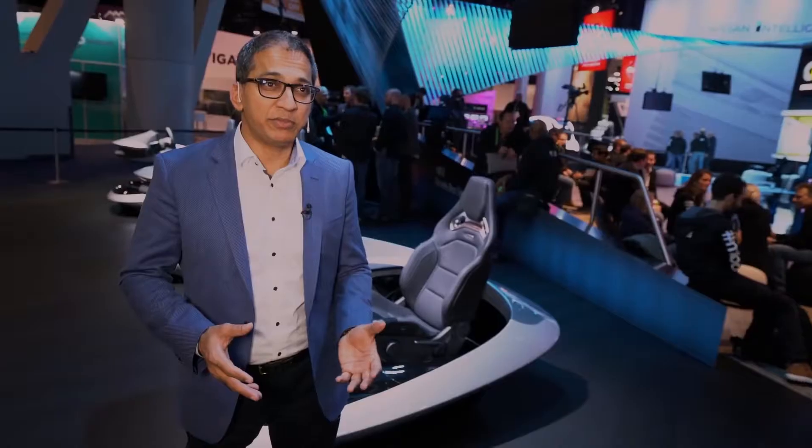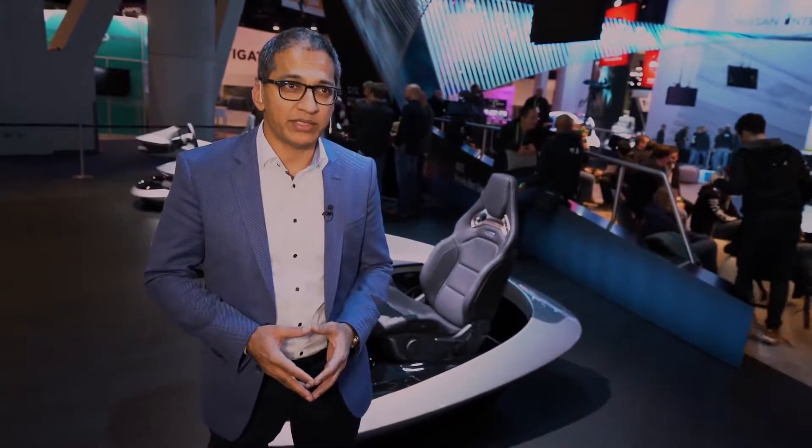Welcome from CES 2018 in Las Vegas. Today we have presented our new Mercedes-Benz user experience. We call it MBUX. Let me go into detail with you on a few of the features to show how they work.